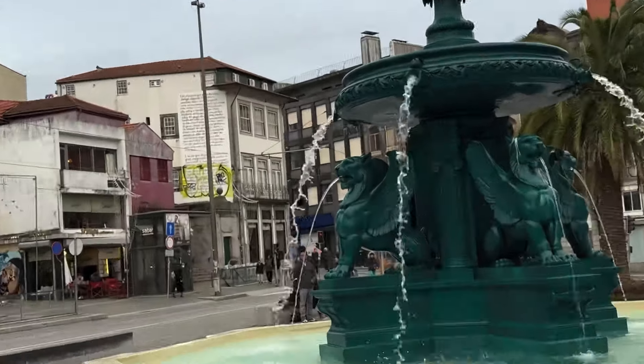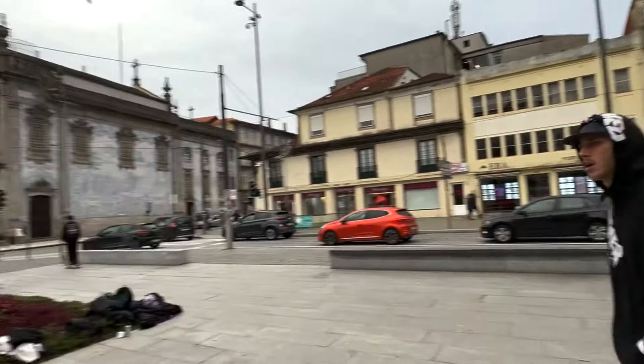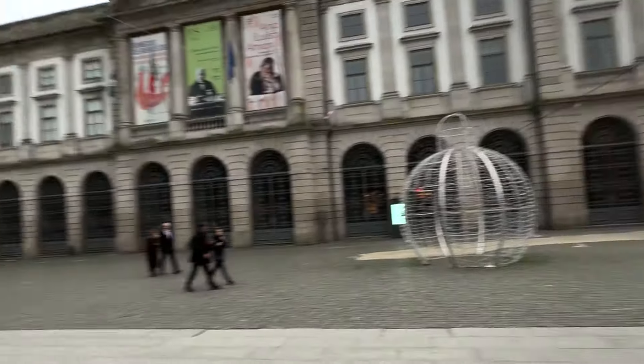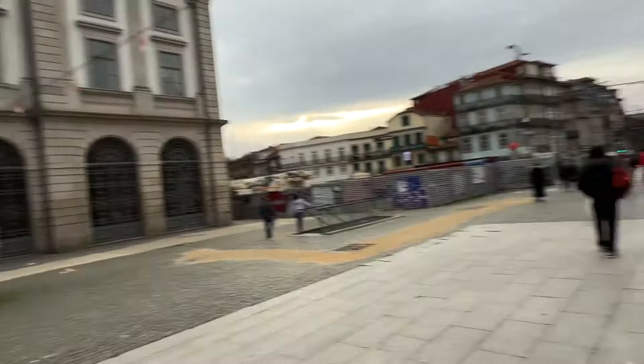This is the Fountain of Lime. This is another church with a tile floor. This area is the square of the Fountain of Lime.